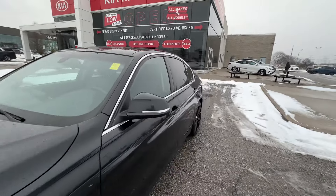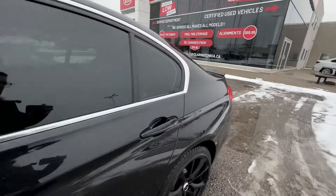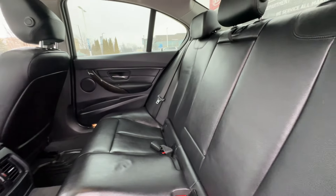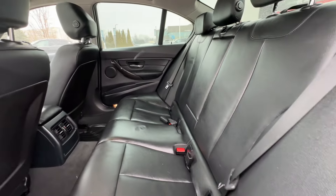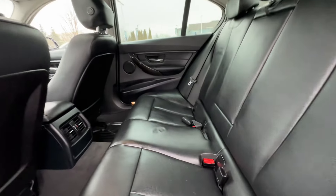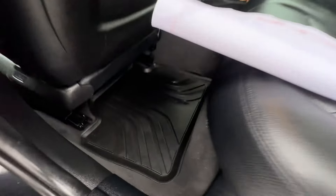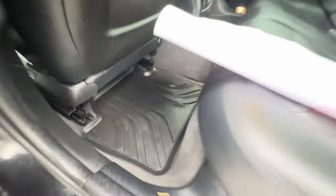Now let's go take a look on the inside, starting with the rear seats. These seats are in great shape — no rips, tears, stains, or burns. It's definitely a non-smoker vehicle. We even have the BMW rubber floor mats down here.